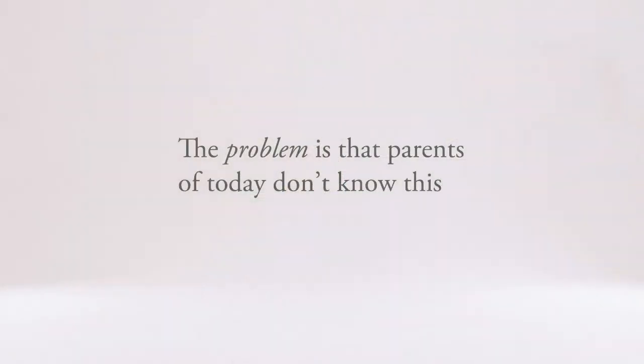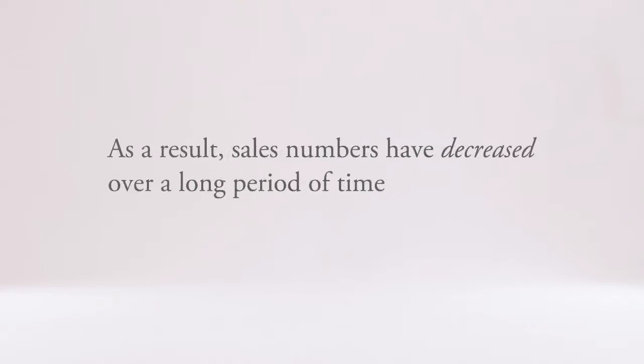The problem is that parents of today don't know this. As a result, sales numbers have decreased over a long period of time.